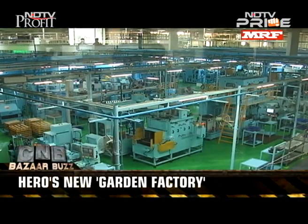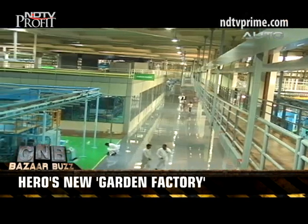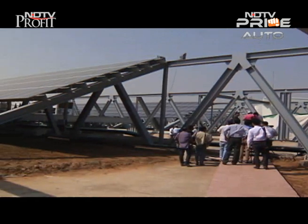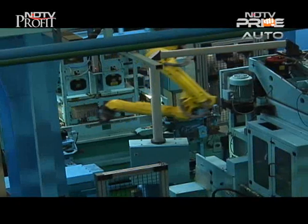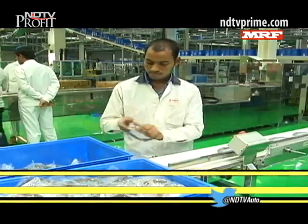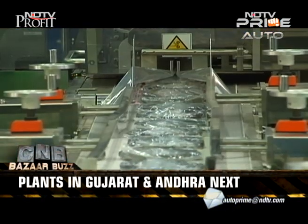Called the garden factory, it features green walls to generate clean and healthy oxygen for the workers. Other interesting energy-efficient designs include bigfoot air handlers to ensure optimized plant cooling, and solar photovoltaic panels that provide 1.5 megawatts of electricity. Hero says the garden factory is a start to Hero's environmental aspirations.